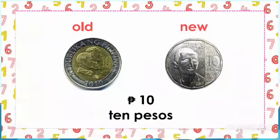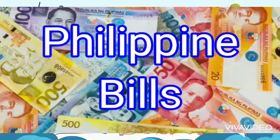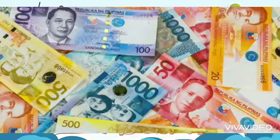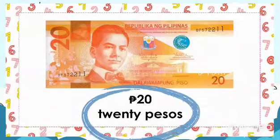We are done with the coins. Now let's go to the bills or the notes. Let's begin with the color orange bill, or 20 peso bill, and the value? 20 pesos.